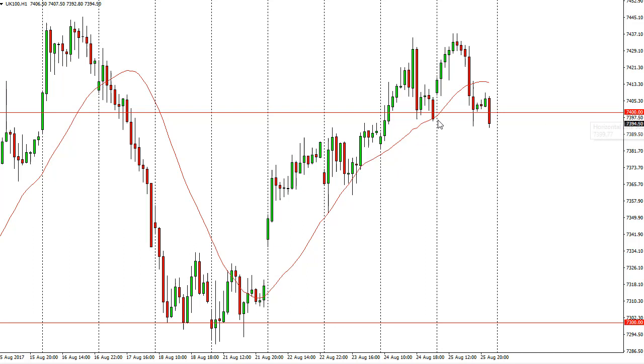To the 7400 level — this is an area where I expect to see support. But if we were to break down to around 7375 or so, we could go lower, looking to fill the gap from before. The British pound got a bit of a reprieve for the day.